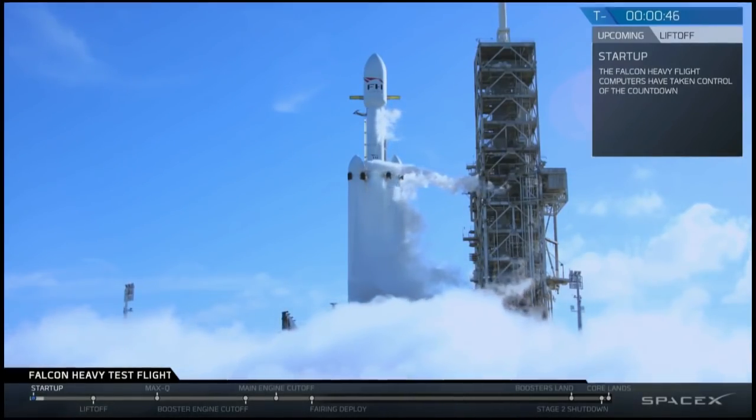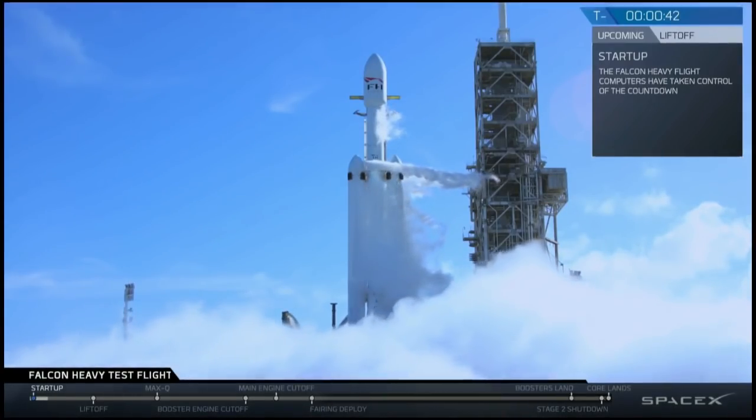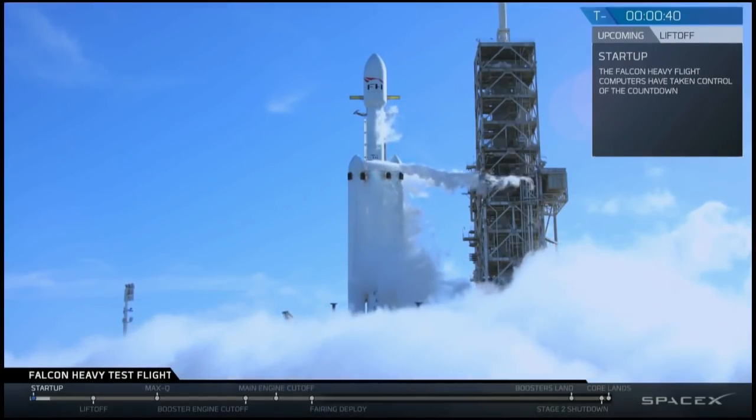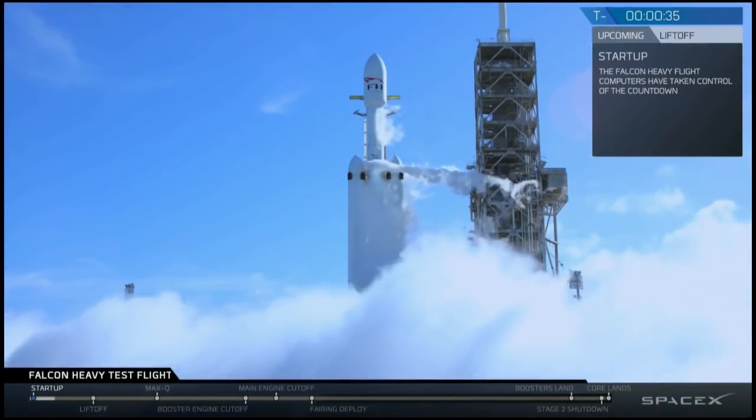Elon says if it explodes high enough above Cape Canaveral so it doesn't damage the launch pad, he calls that a success. I'm glad people get to see this — rocket launches — you forget how many rockets NASA blew up before their first successful ones on each platform. Stage two pressing for flight. Forget taking the day off after the Super Bowl — I'm taking the day off after this.